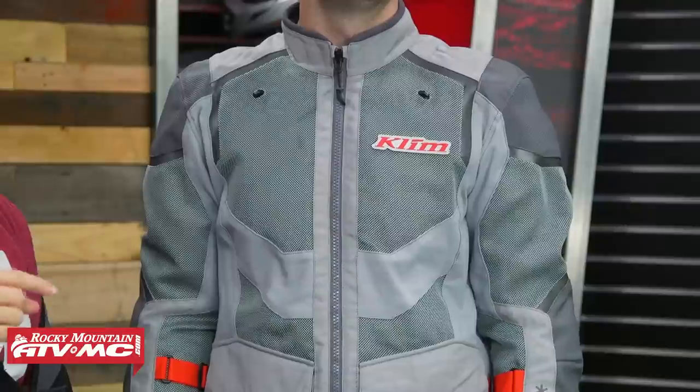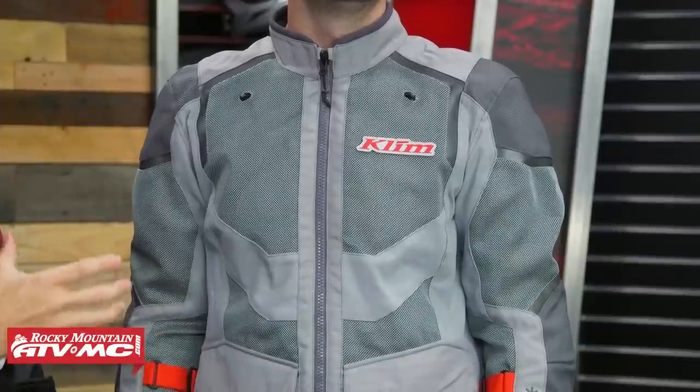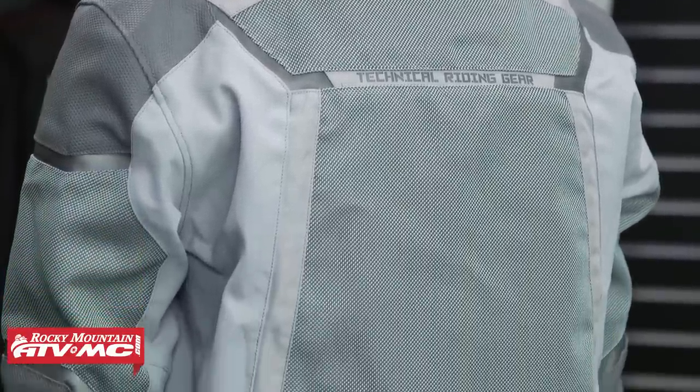The next jacket we have is the Klim Baja S4. This is our pick for the rider who spends the majority of their time in warm and hot weather riding and wants a jacket that can flow a ton of air without sacrificing durability or protection. You jump up about $50 from the Sand 4 H2O. This thing is pretty bomb-proof. Jake is wearing a size large. In true Klim fashion, their jackets definitely have more of a roomier, more adventure cut to them. If you like more room in your jacket, the Baja S4 is going to be good. You've got CE Level 1 D30 armor in the shoulders and elbows, and there is a D30 CE Level 1 back pad included with this jacket as well. Now, this jacket is not waterproof and there is no thermal insulated liner — so if you're going to be riding in cooler conditions, you would need to add that. But because you have so much room inside, layering should not be an issue.